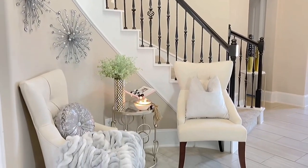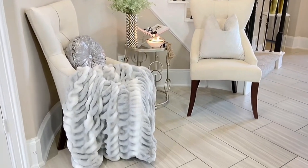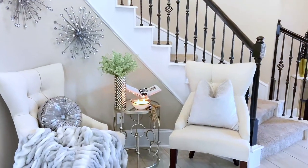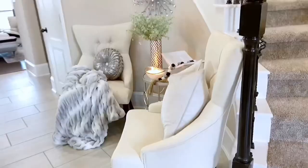Setting up a conversation area in my entryway is one of the ways to bring some looks and coziness to my home. It definitely also tells my guests that they are welcome to sit down, take off their shoes, and of course relax once you walk into the house.